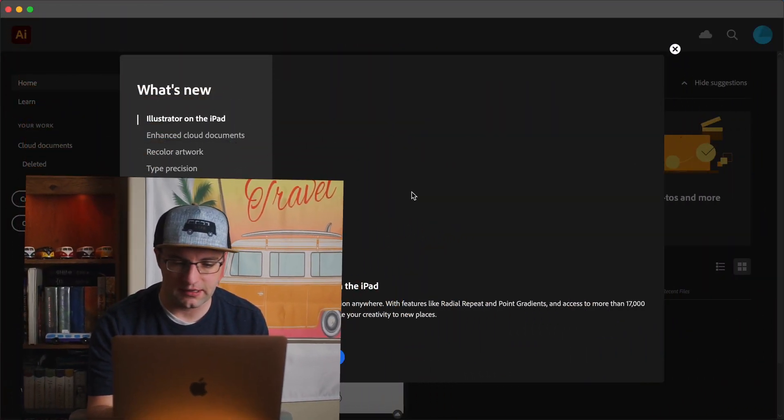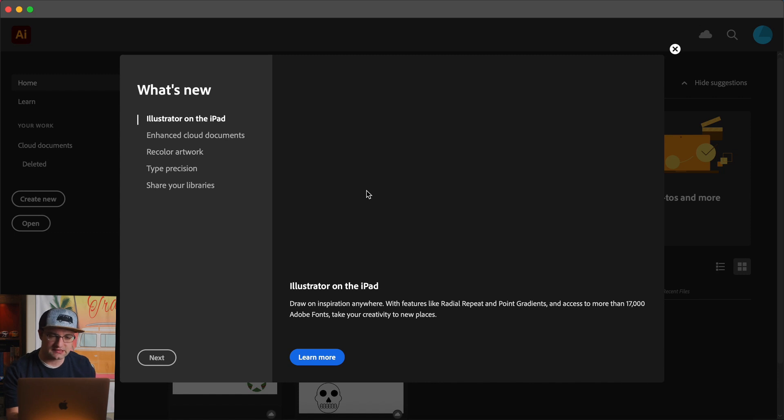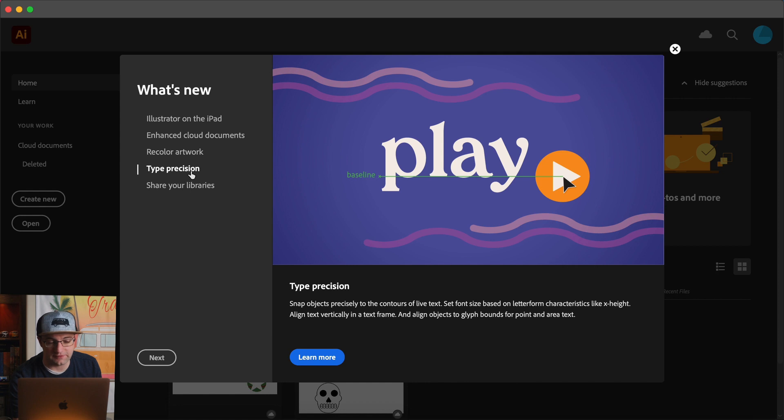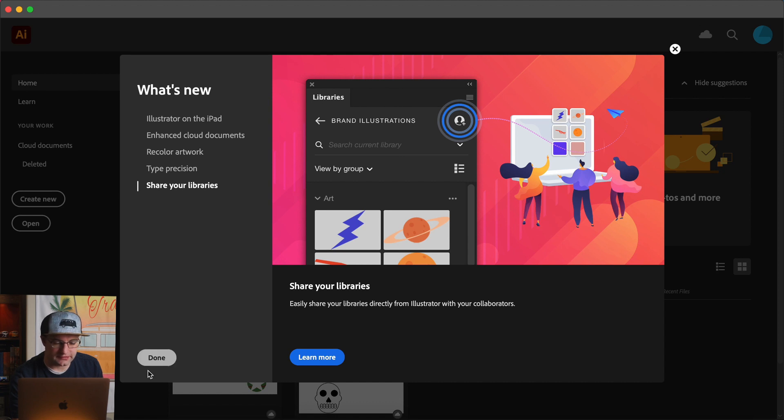Let's go ahead and open it up. The first thing we see is what's new — it opened up fine, no problems there. It's telling us about Illustrator on iPad, Enhanced Cloud Documents, recolor artwork got an update. This is Illustrator 2021. One of my favorite new things in 2021 is the type precision — I think that's going to be super useful. I hope Affinity brings that to their software as well. And then library sharing. Nothing too major, but let's go ahead and click done.